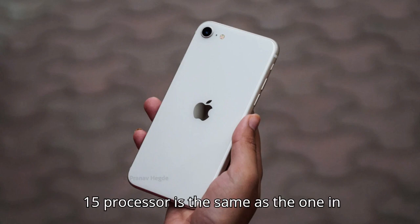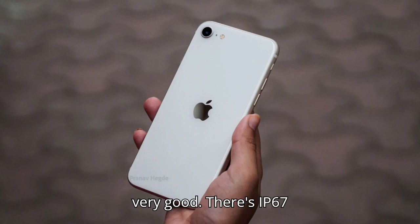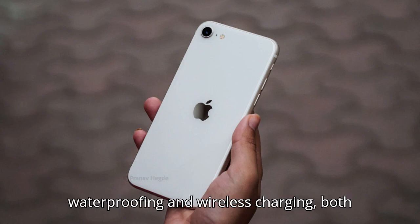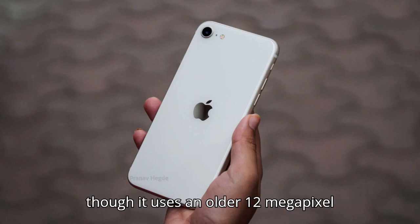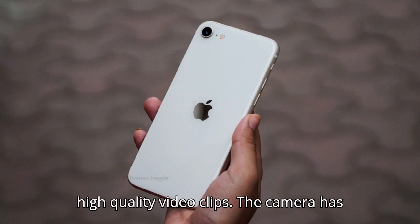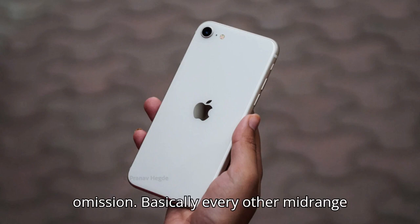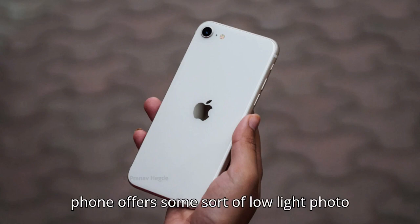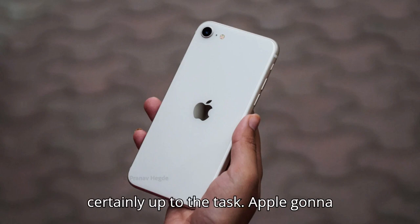Its A15 processor is the same as the one in the iPhone 13 Pro Max, so performance is very good. There's IP67 waterproofing and wireless charging, both uncommon in this price range. And even though it uses an older 12-megapixel camera, it takes very nice photos and high-quality video clips. The camera has no night mode, which is a curious omission — basically every other mid-range phone offers some sort of low-light photo mode, and the phone's processor is certainly up to the task. Apple gonna Apple.